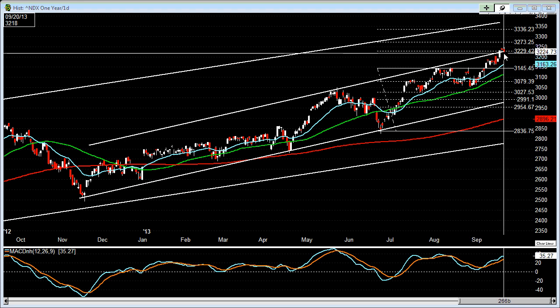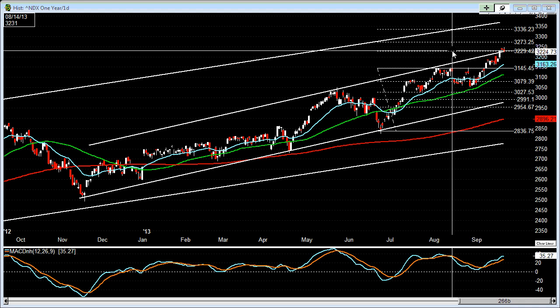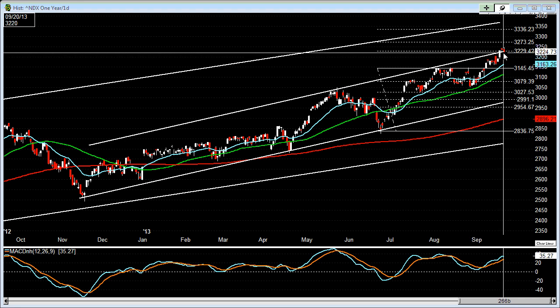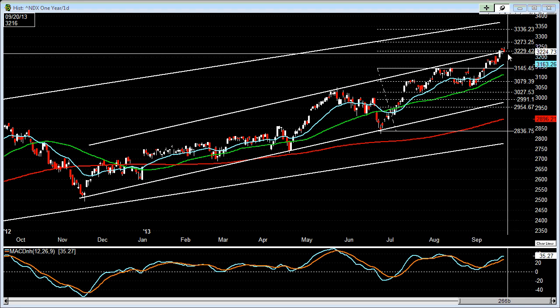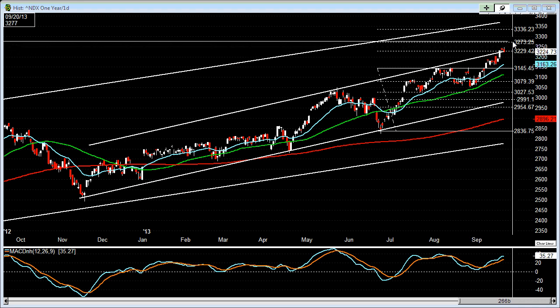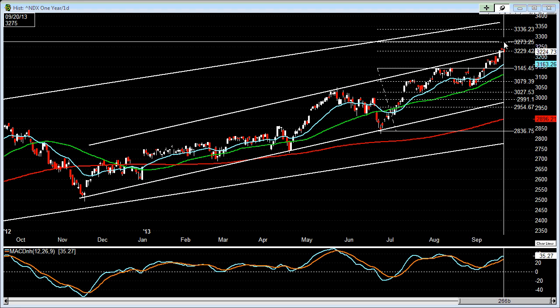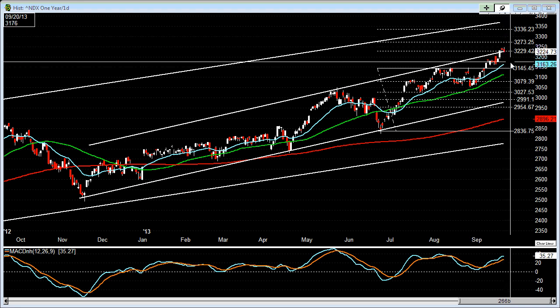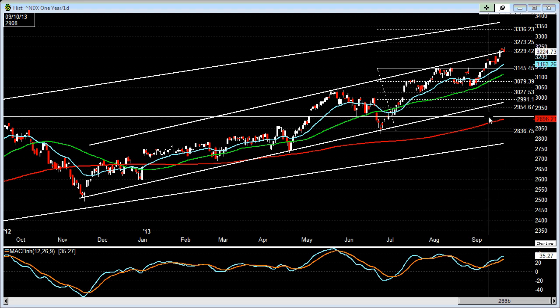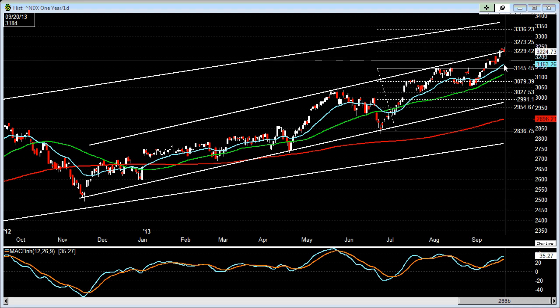That seems to be indicating that it hit the top of that price channel. Also with the Fibonacci extension, it kind of tagged the 127 up here at the 3229 area. So I wouldn't be surprised to maybe see a little bit of a pullback and possibly get back down to this 3180 area before it resumes and maybe takes out the 141 or 161 extension area, somewhere around 3273 and 3336. The NASDAQ is still looking pretty strong and I wouldn't be surprised to see it continue to move higher.